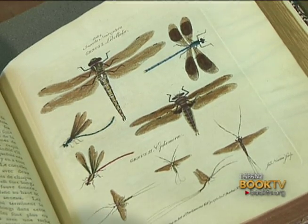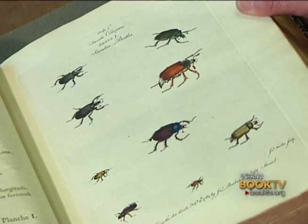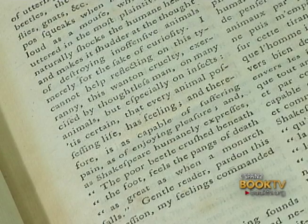This is also an interesting text because the author — these are some scarab beetles — mentions at the beginning, which is rather unusual for his era, the wanton cruelty exercised by thoughtless man on many animals, especially on insects, stating that every animal preferring life is feeling and therefore is as capable of suffering pain as of enjoying pleasure. And as Shakespeare humanely expresses: 'the poor beetle crushed beneath the foot feels the pangs of death as great as when a monarch falls.'